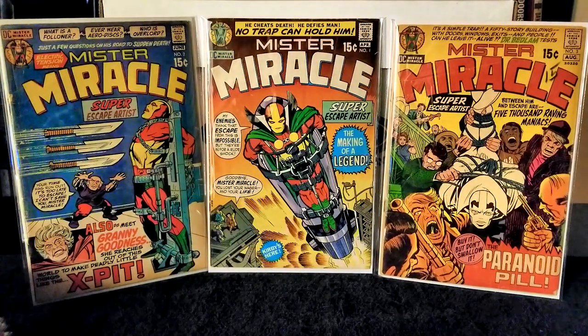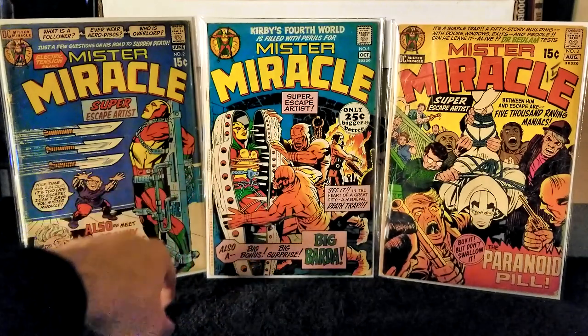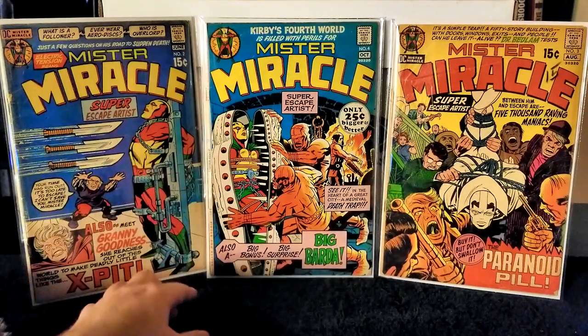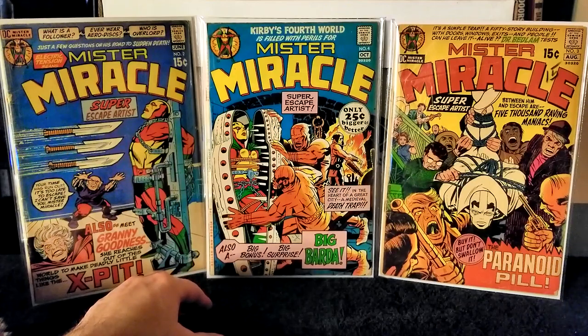Next we have Mr. Miracle issue number 4, published in 1971. Writing and pencils Jack Kirby, inks Vince Colletta. This features the first appearance of Big Barda. It's shown that she and Mr. Miracle are lovers and best friends from Apokolips. She arrives on Earth to help him escape yet another one of Dr. Bedlam's traps. It's a very nice issue — the coloring is really vibrant, the spine has some wear but you can see all the writing very clearly. A very solid copy.